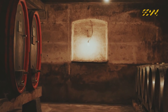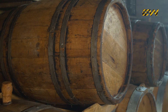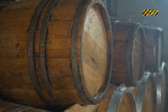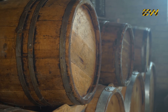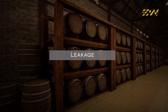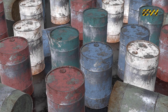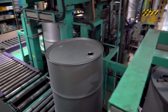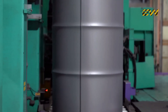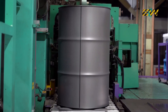Before the steel barrels we see today, oil was transported in wooden casks, similar to whiskey barrels. These wooden barrels, originally designed for wine and spirits, were repurposed by the oil industry in the 19th century. However, they had serious drawbacks — they were expensive, prone to leakage, and couldn't withstand rough transportation. By the early 20th century, steel became the preferred material, offering superior durability, standardization, and reusability. The now-famous 55-gallon drum was developed, and its design has remained largely unchanged for over a century.